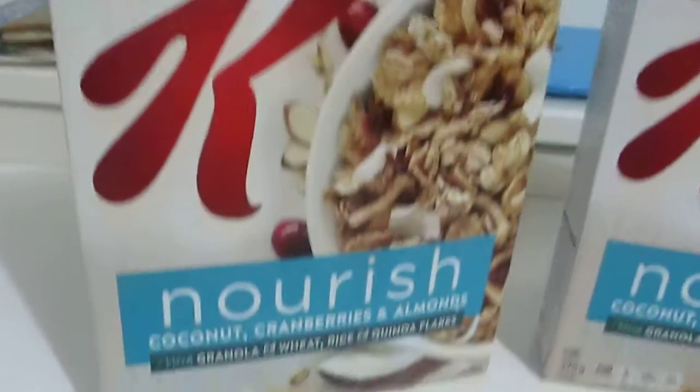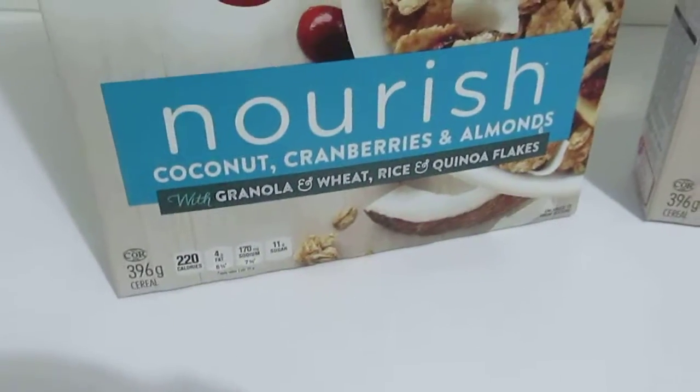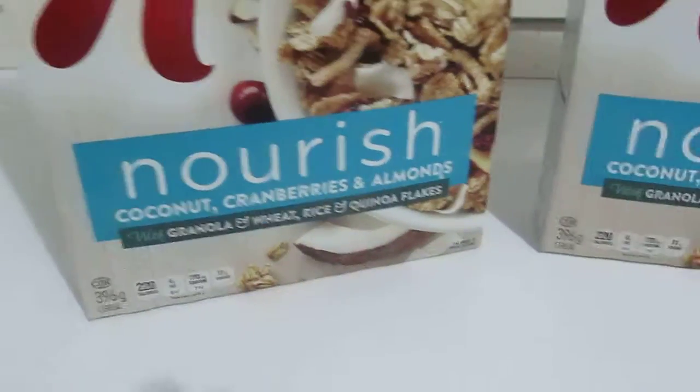It's from Special K and it's called Nourish, and it's actually quite good. It has coconut, some berries, cranberries, almonds.